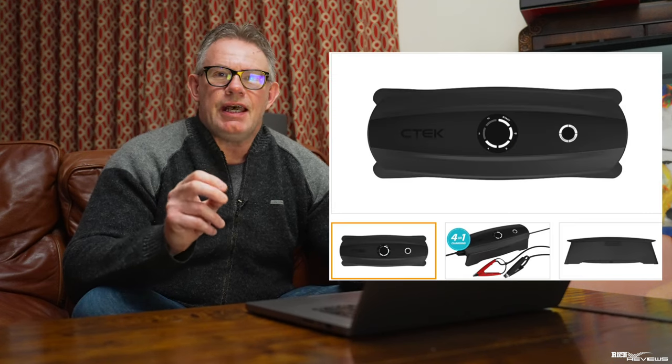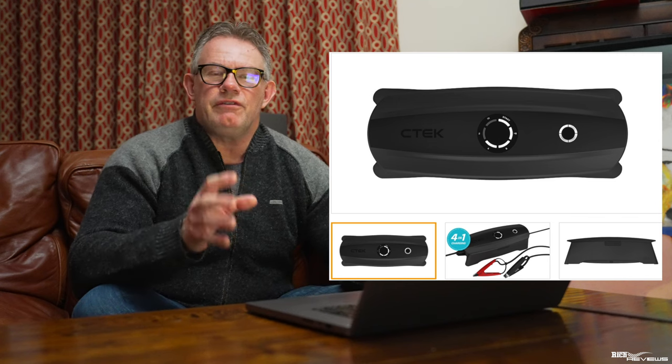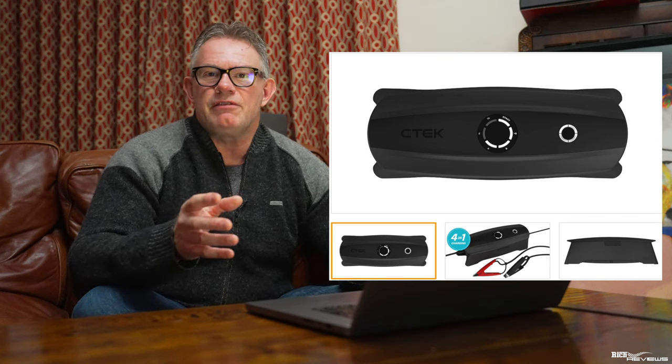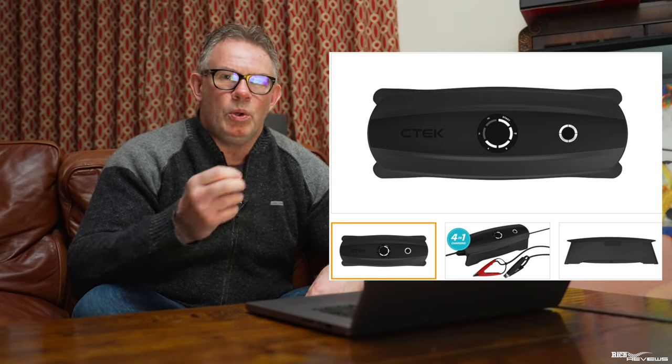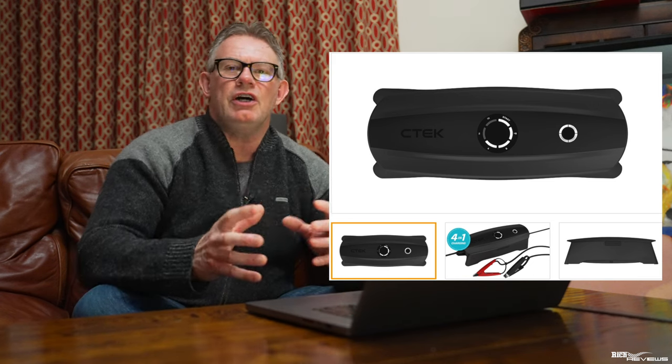The second battery conditioner and charger is the CTEK CS3. The CTEK CS3 has additional advantages over the MXS5 in that it provides portability. It has an internal battery system that you can recharge remotely and then take to your car to charge or condition your battery on your sports car or supercar without any mains connectivity.